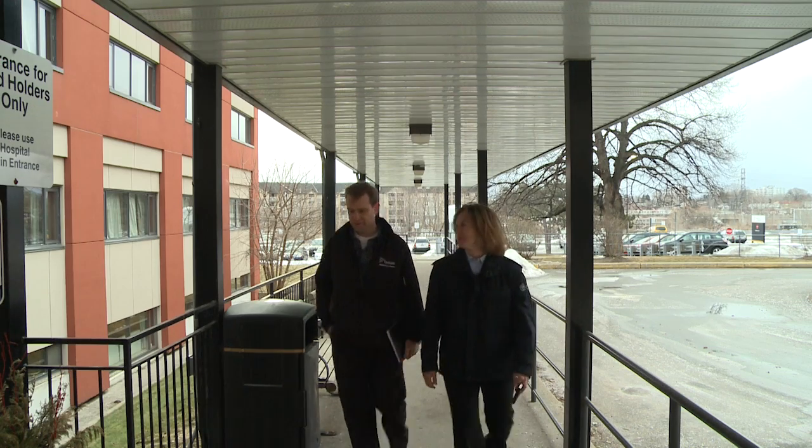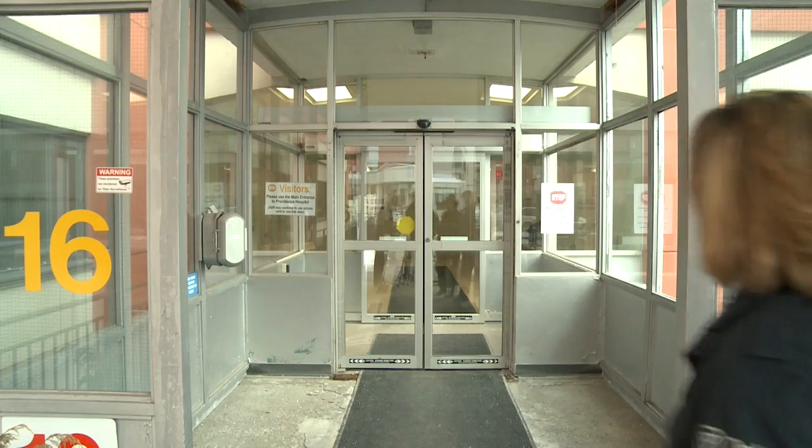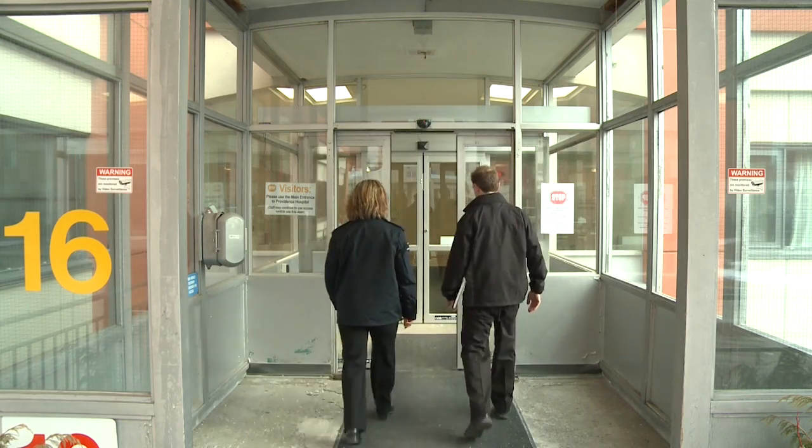My name is Juanita Jenkin. I'm an Occupational Health and Safety Inspector for the Ministry of Labor. My name is Craig Laurie. I'm an infection control consultant with the Ministry of Labor. Today we're going to look at the types of things that we look for related to infection prevention and control during an inspection of a health care workplace.